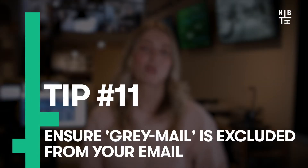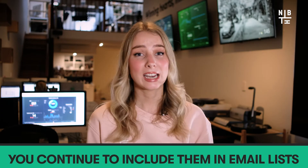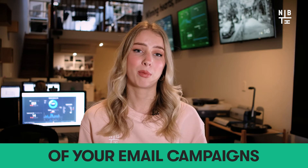Also ensure grey mail is excluded from your email sends. Grey mail is essentially where contacts have subscribed and opted in to receiving emails from you at some point in time, but have never really engaged with you. If people aren't engaging with your emails and you continue to include them in your email list, all you're doing is decreasing the overall success of your email campaigns and affecting your reporting.